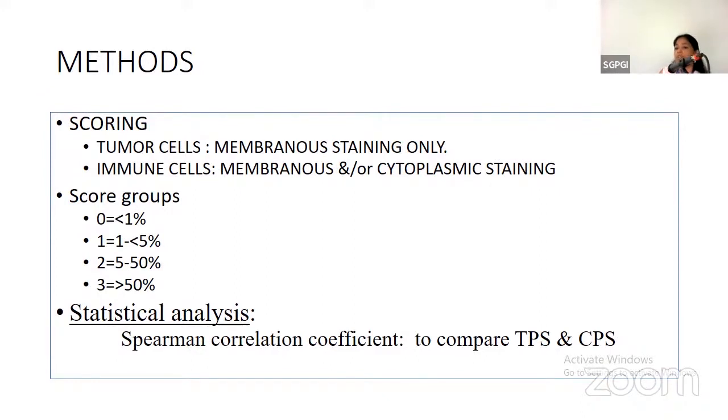In immune cells, both membranous and cytoplasmic staining was considered, and cases were divided into four groups depending on the percentage. Statistical analysis was done using Spearman correlation coefficient to compare TPS with CPS.